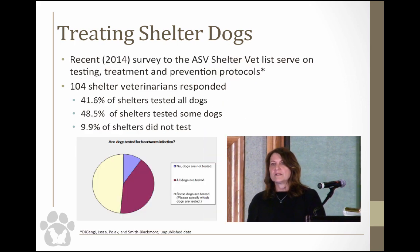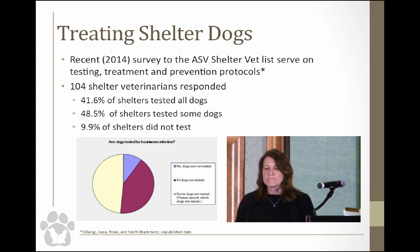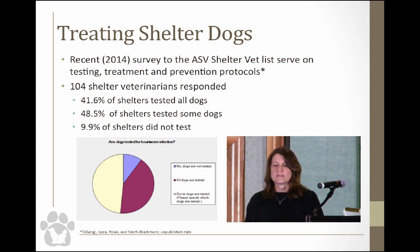Recently, Dr. Brian Daganji, a colleague of mine at UF, sent out a survey to the shelter vet listserv — some of you may have answered it. There were 104 shelter veterinarians who responded, and we were looking at what treatment protocols shelters are using.